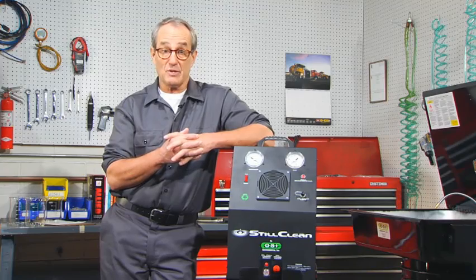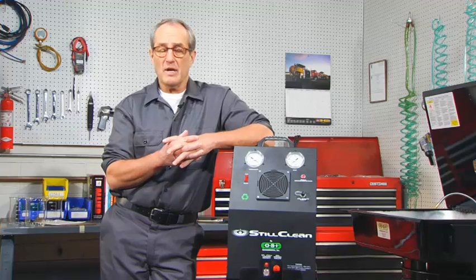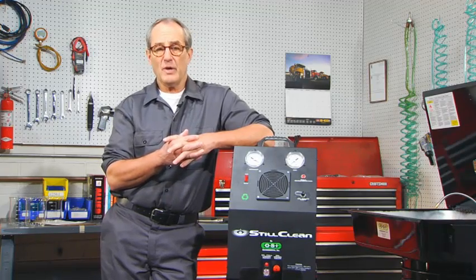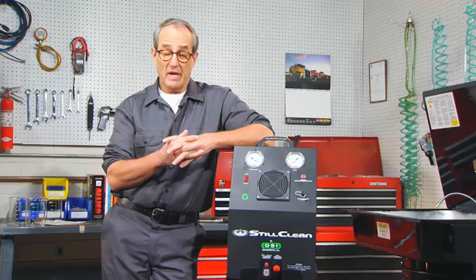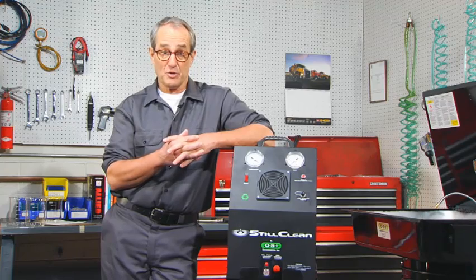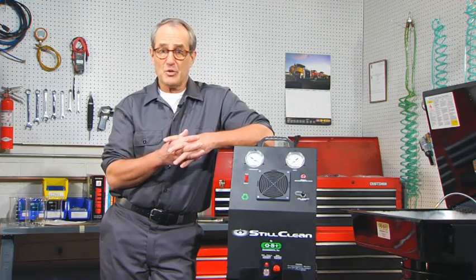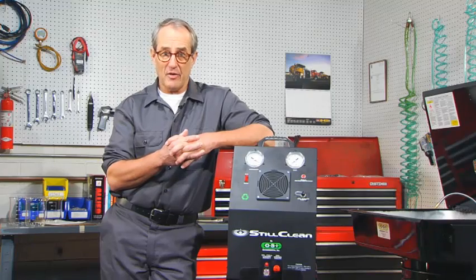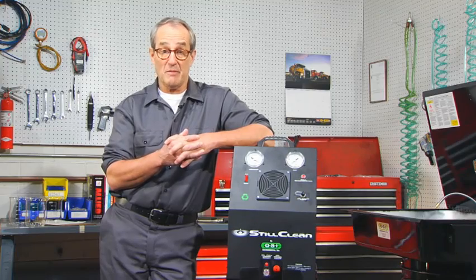At this point you may be saying to yourself, well, that's all well and good, but I do have clean solvent. I have my dirty solvent picked up and new solvent brought in regularly by a service company. Well, you and I both know what can happen with that. What starts out to be maybe a two or even four week service interval gets stretched out to an eight or twelve week interval because of the cost of those parts washer services. And at that point, the solvent gets so dirty that you're either putting dirty parts back together or you're going through gallons of aerosol cleaners just to get your parts as clean as they need to be.